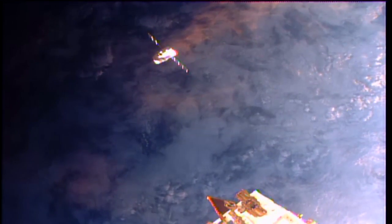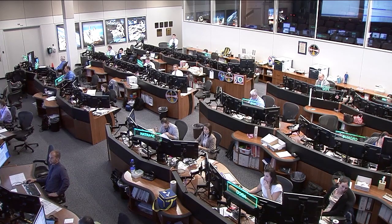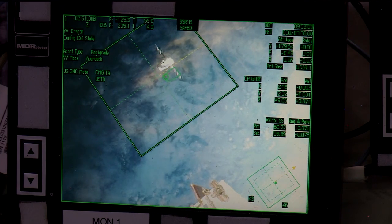Station on two, four block, Bravo. Go ahead, Shane. Monitor one, camera three; monitor three, camera nine. Light is within the corridor on both; vehicle size relative to the outline looks good on both.